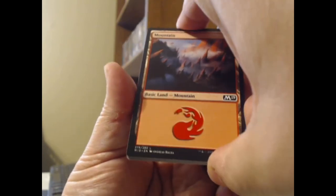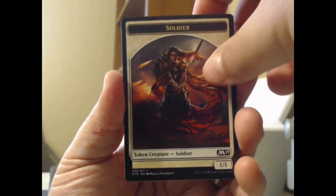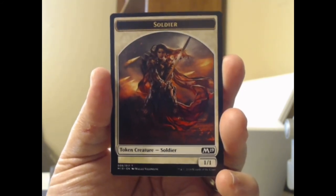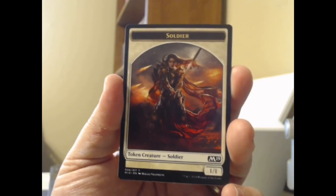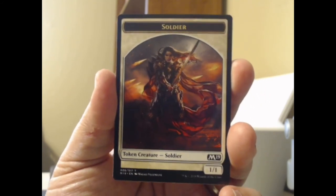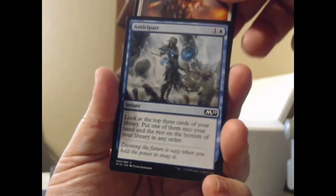We've got a land in the back, a basic land, and a soldier token. Tokens look a little different than they used to — they don't have this round arched window anymore. I kind of miss this look; this is how they looked when I started playing the game, all those many many decades ago — wait, it was just 2019, just two years ago that I started playing Magic.